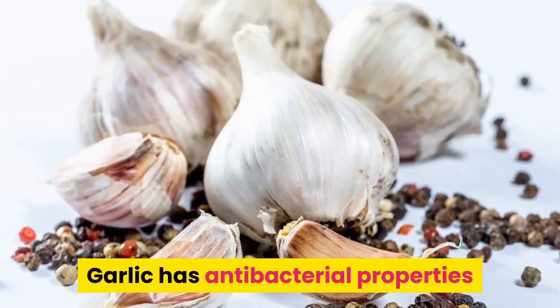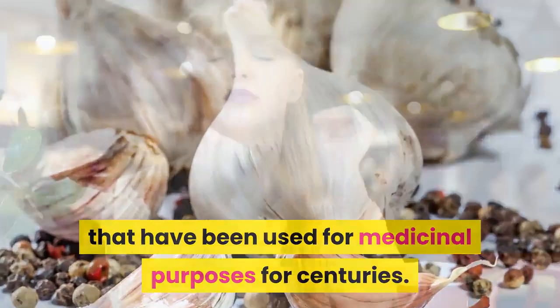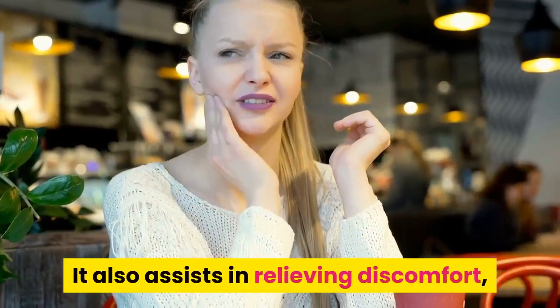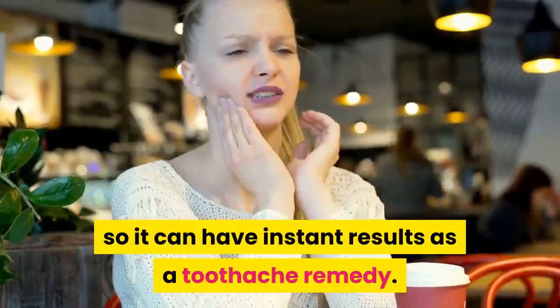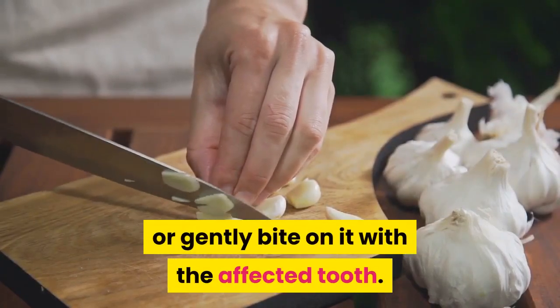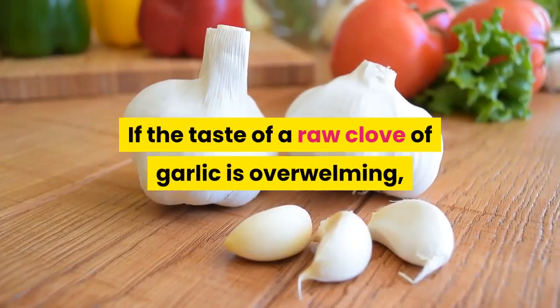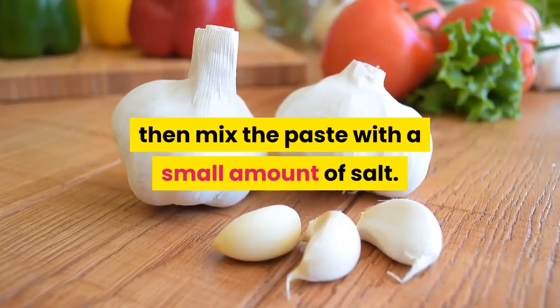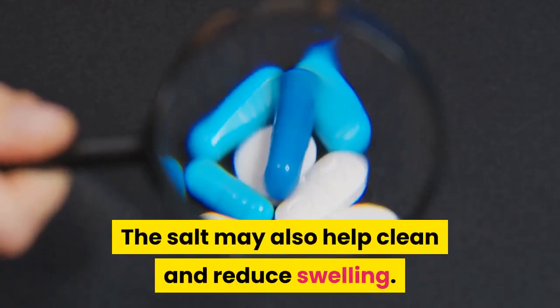Garlic has antibacterial properties that have been used for medicinal purposes for centuries. It also assists in relieving discomfort, so it can have instant results as a toothache remedy. Crush a fresh clove of garlic into a paste, or gently bite on it with the affected tooth. If the taste of a raw clove of garlic is overwhelming, then mix the paste with a small amount of salt. The salt may also help clean and reduce swelling.